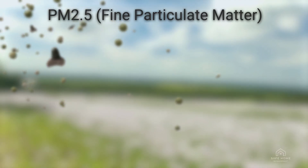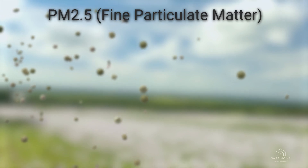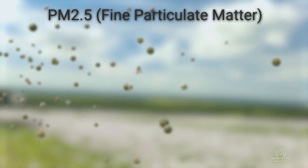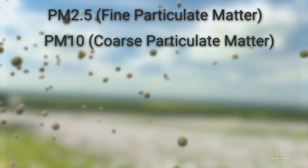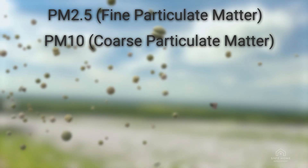PM2.5 — fine particulate matter. Tiny particles can penetrate deep into the lungs and bloodstream, causing respiratory and cardiovascular issues. PM10 — coarse particulate matter. Larger airborne particles can irritate the eyes, nose, and throat.